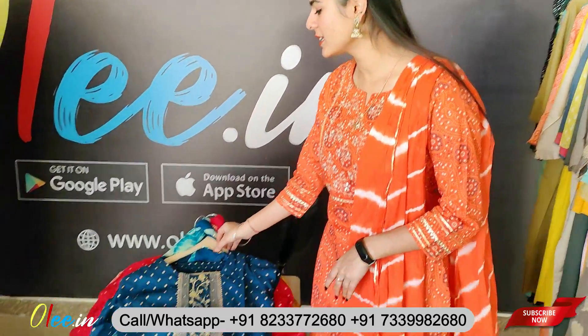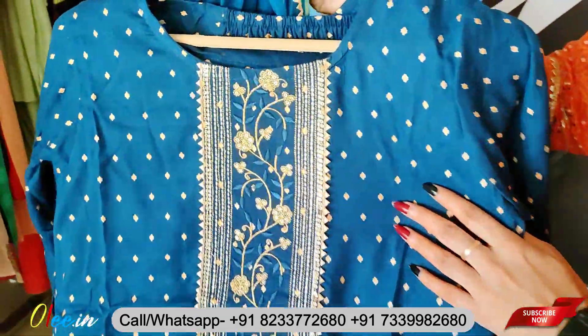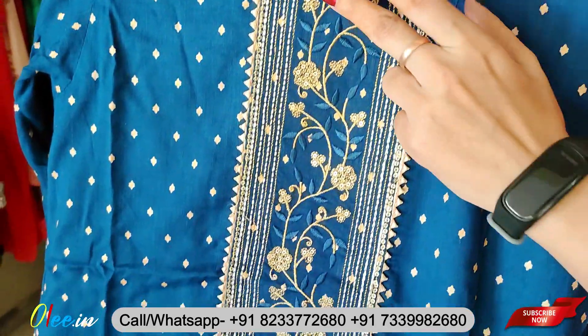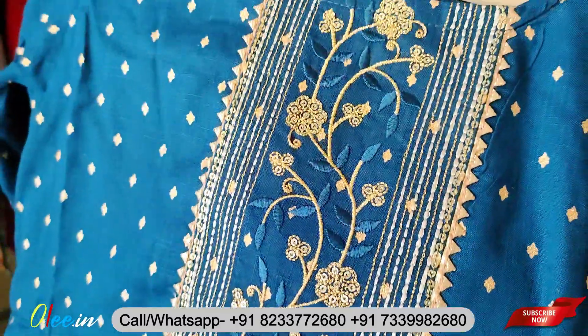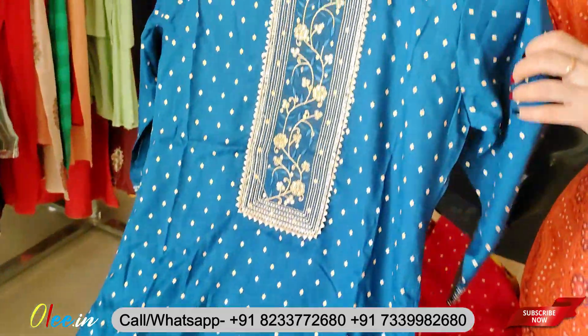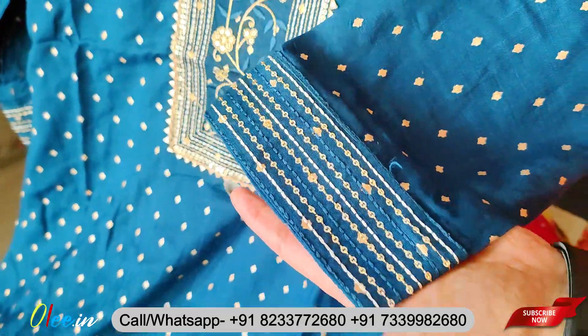Let's start our video — here is the first article. You will get this in the Rion fabric. You will get Gota Batty work and machine embroidery work. You will get the finishing on this piece. All products are available at a reasonable price, and you can also get a single piece at a wholesale price.